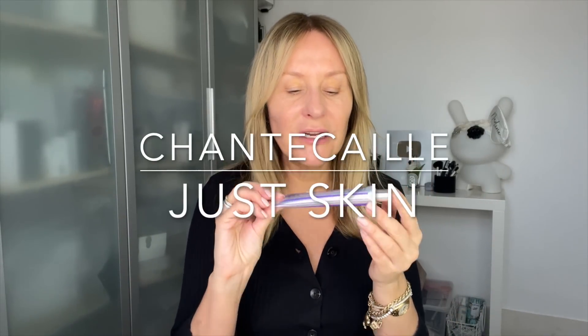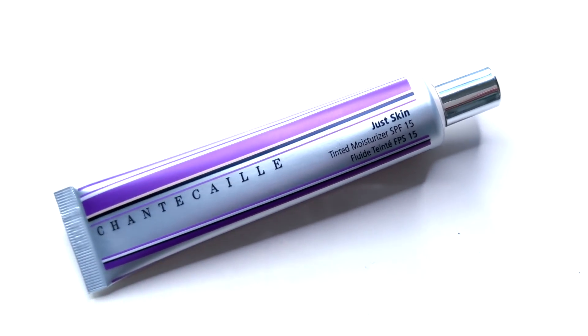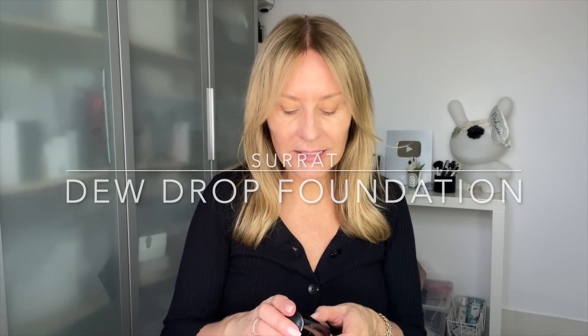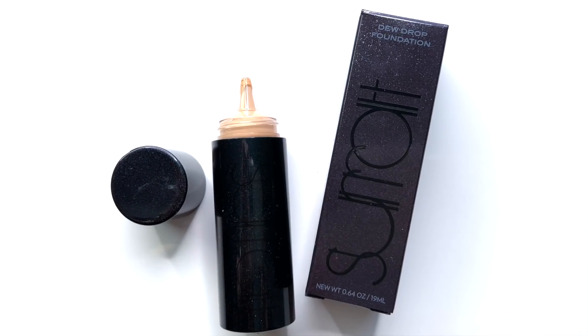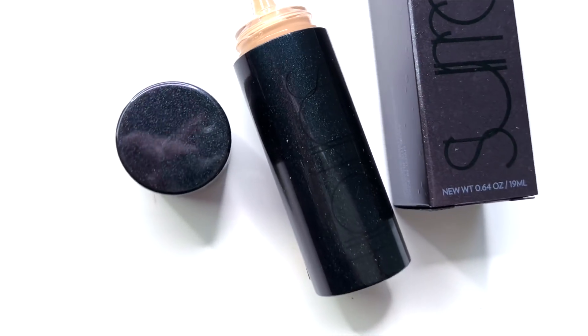It sits above my favourite tinted moisturiser, which is the ridiculously expensive Chantecaille Just Skin. If you see me on a day off and I'm not filming, this is what I'll be wearing — it's a light coverage, really nice. And then if I'm looking for something with a little bit more coverage — and I was shocked by how much coverage this is — I have recently fallen in love with the Dewdrop foundation. It comes out really, really runny and you think this isn't going to give much coverage.